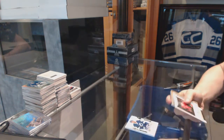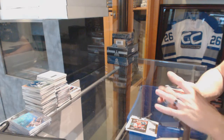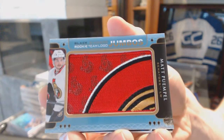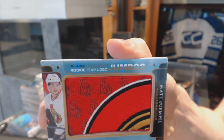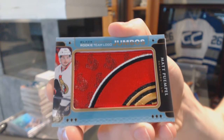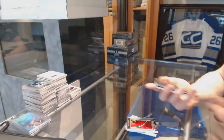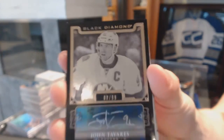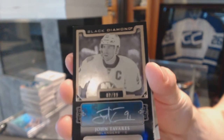We've got a rookie team logo jumbos for the Ottawa Senators, Matt Pumple. And we've got a base black autograph number to 99 for the New York Islanders, John Tavares.